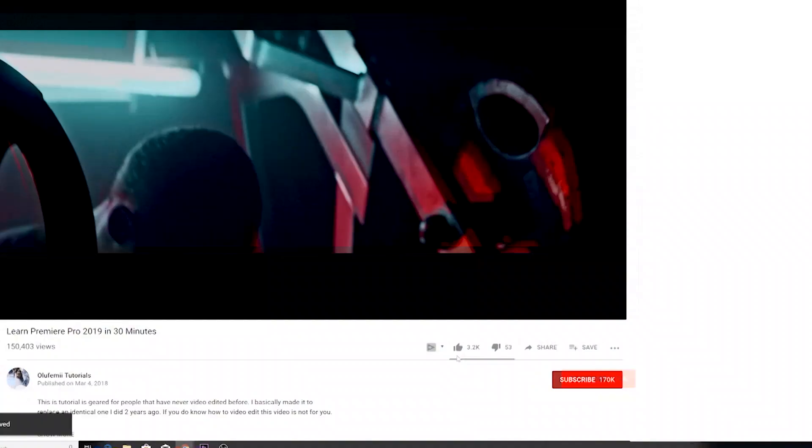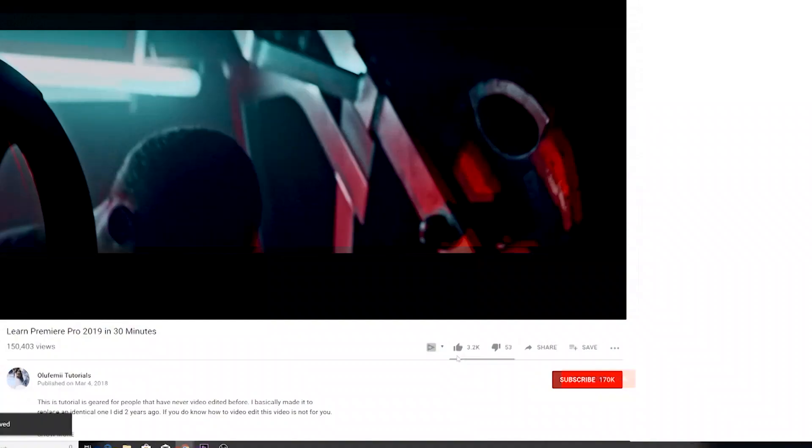Thanks so much for watching. Please make sure to like this video, click subscribe, and click the notification bell so you can be notified when we have future videos. And as always, remember to keep it chill.